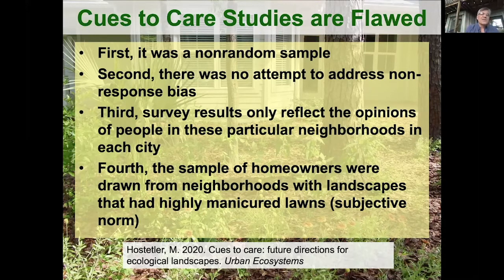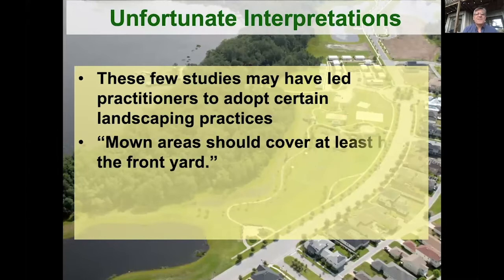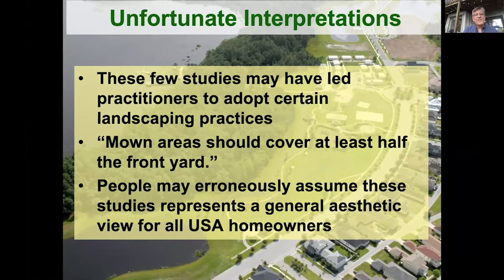So the subjective norm was already set for a high amount of mowed lawns, and anything that shifted that a little bit, people said was too messy. In terms of application, I think a lot of landscape architects talking anecdotally use these studies to say we need certain cues — things like mown yards should cover at least half the front yard — and that came from one particular study that Nassauer had done with her students. I'm not saying all landscape architects are interpreting it that way, but there is an assumption that these studies represent a general aesthetic view for all United States homeowners, when in fact, because of the flaws I just indicated, they may not actually reflect that.